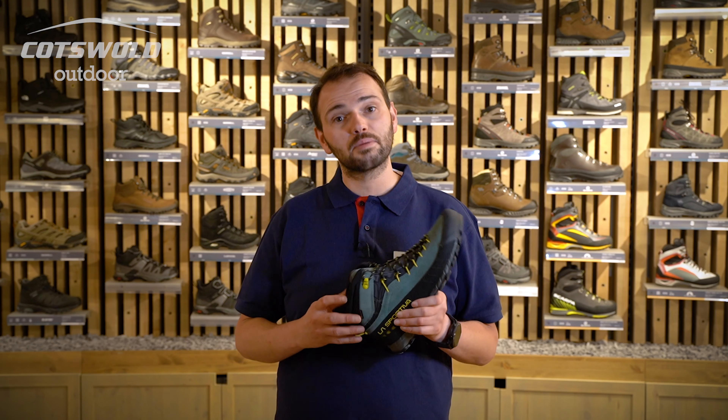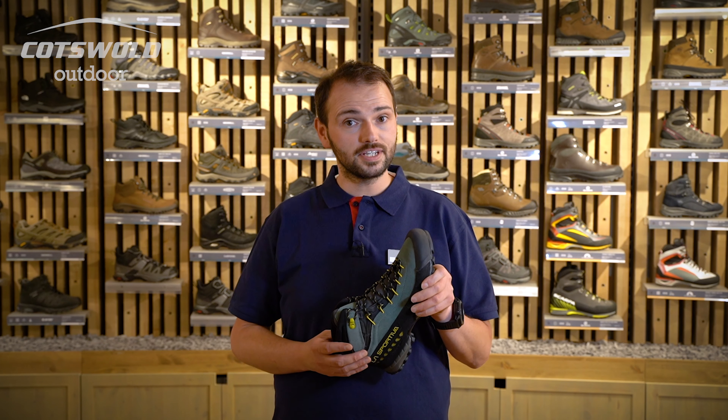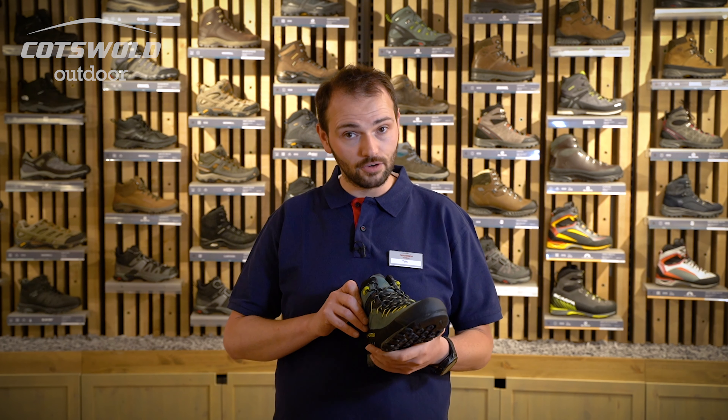I'm Tom from Cotswold Outdoor in Harrogate and I am really excited to talk to you about the La Sportiva TX4 Mid Gore-Tex. I'm absolutely in love with this men's boot.